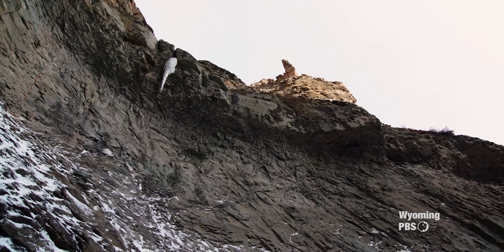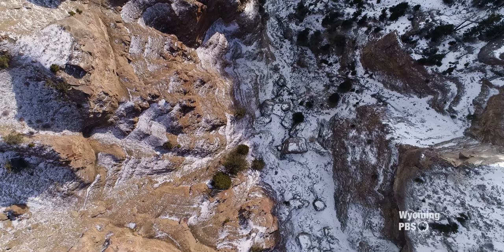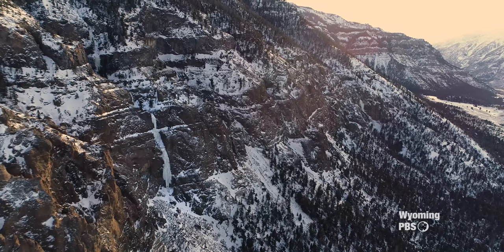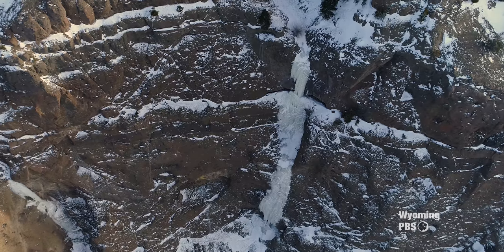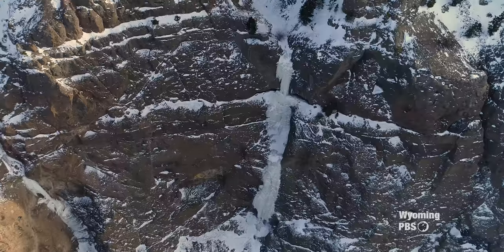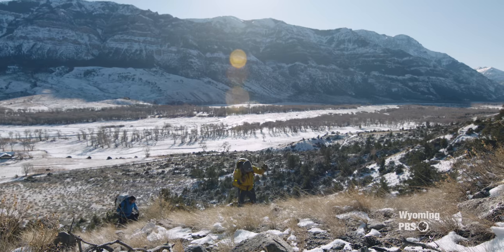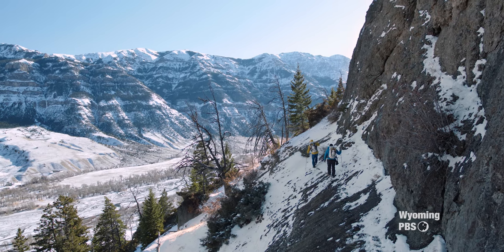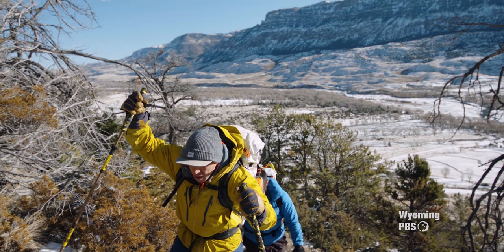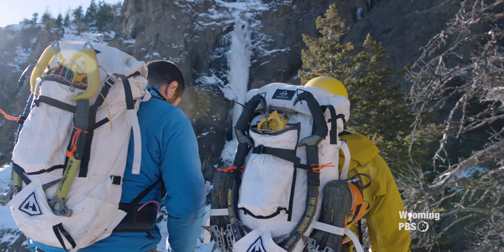Ice starts to form in October and runs into March or April. Ice comes and goes throughout that time. As the Earth rotates and the sun hits different spots at different times, there'll be ice climbs that don't form until maybe March, and ice climbs that form in October and November but then melt in January. Most of these ice climbs, the only way to get to that particular spot is to ice climb, because the ice is actually what allows access into these cliffs and canyons. That's also the really unique thing about ice climbing — you'll watch them for years, and then they're finally there, and you've got to go get them.